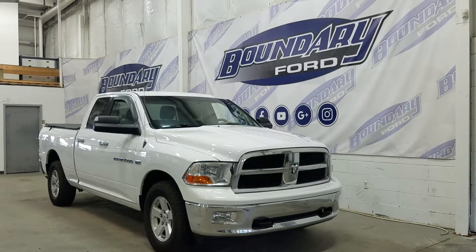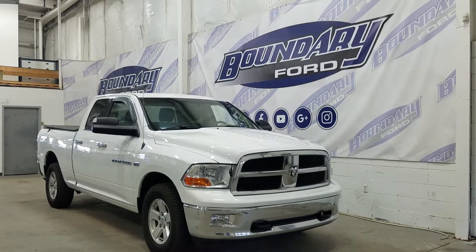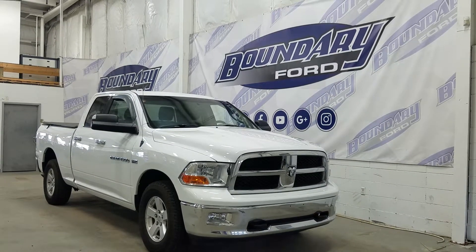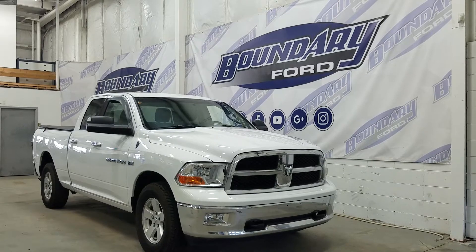If you have any more questions about this beautiful truck, please do not hesitate to contact our professional and friendly sales staff. We look forward to seeing you in store and answering any questions that you may have. Thank you for shopping with us here at Boundary Ford.